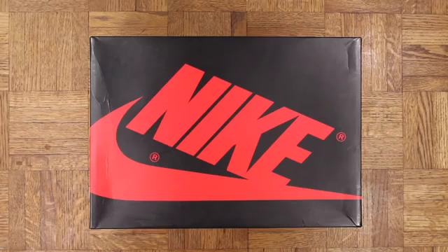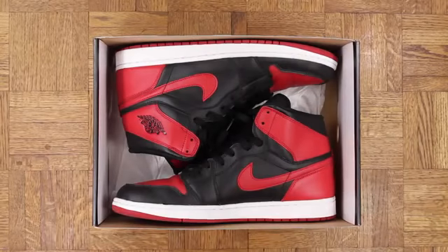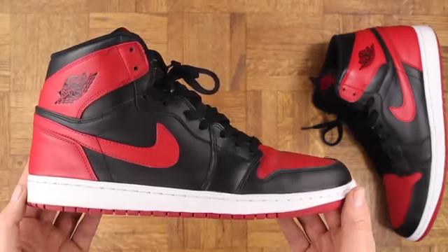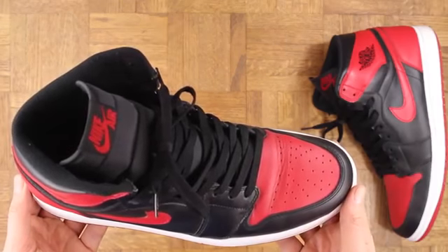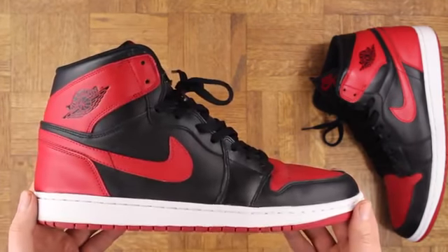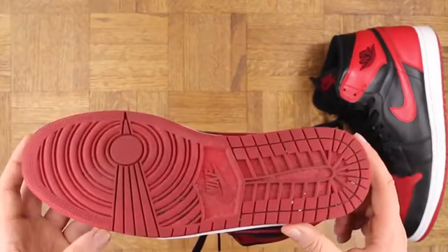So what do we have behind door number one? Bang bang! The black and red Jordan 1. One of the things I really like about 1s is you can beat the shit out of them and they still look good. It's one of the few sneakers that actually look better, in my opinion, when they're creased up a little bit. And this is also where it all started as far as Jordans go. Such a clean sneaker. These are a must.